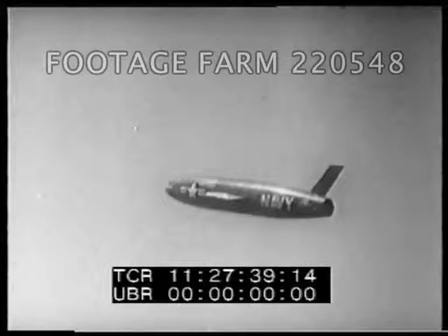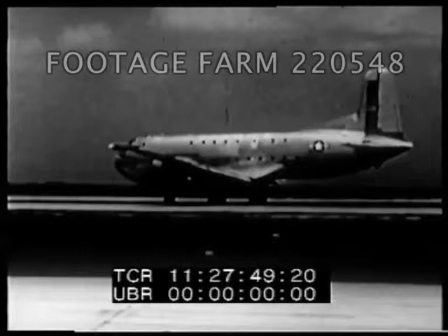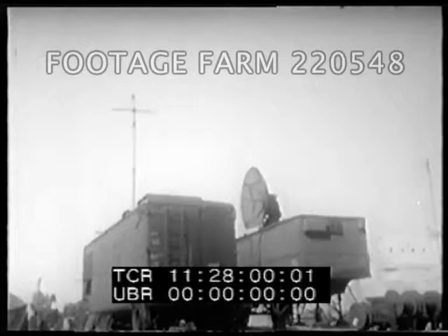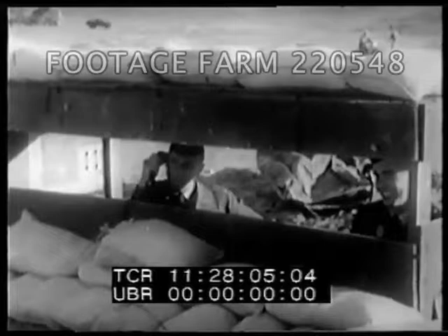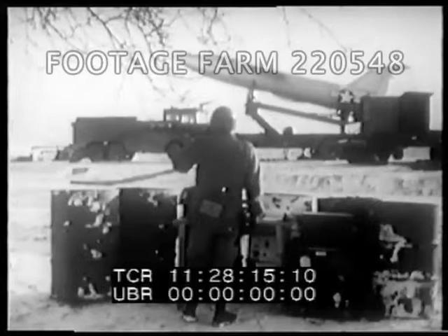Sea launchings are not the only function of surface-to-surface missiles. Loaded into transport planes, they can be airlifted to advanced bases all over the world within easy reach of potential trouble spots everywhere. Fast airlift puts our missiles down at their remote destinations in a matter of hours. Not only are they closer to possible targets, they're also well dispersed. A surprised enemy attack against so many forward bases so far apart would be difficult indeed. Some are in southern regions, as here in Africa; others in the colder climates of the north.